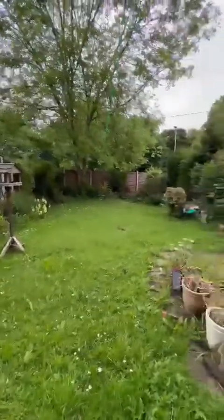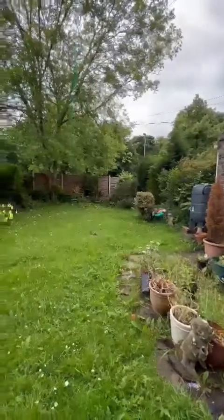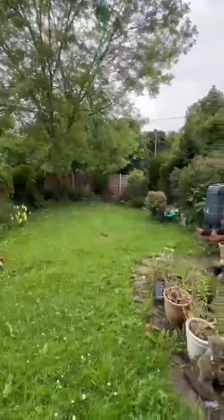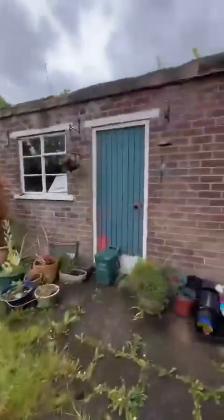This lovely large garden has planted borders and privacy from the trees at the back. It's all enclosed and fenced off.